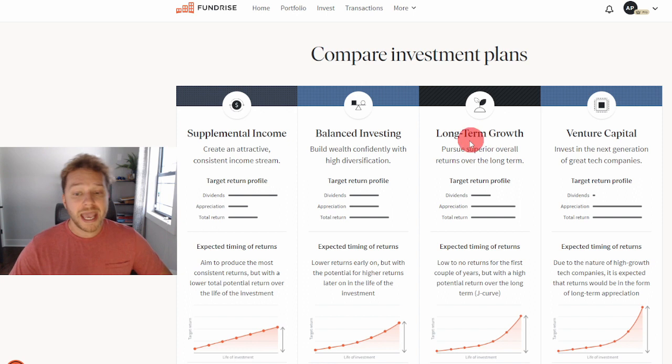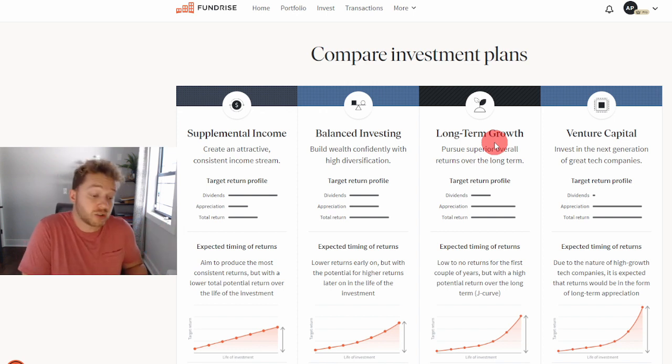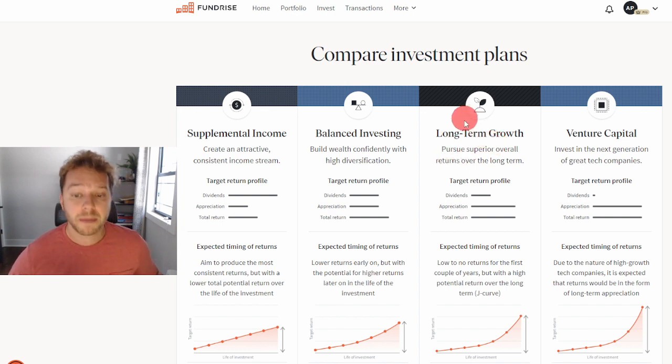My favorite investing plan out of all of these is long-term growth. This is for investors with a long-term mindset who have extra cash they're willing to lock up for five to ten years minimum, don't need supplemental income for day-to-day activities, are not looking to buy a physical property, and believe in Fundrise as a company and are willing to stay with them for a long period of time.